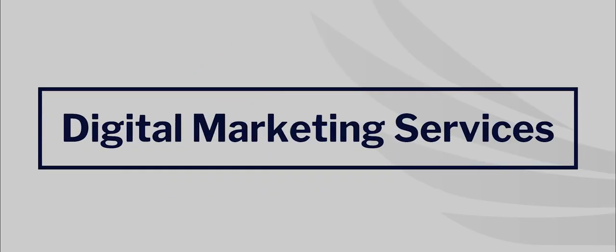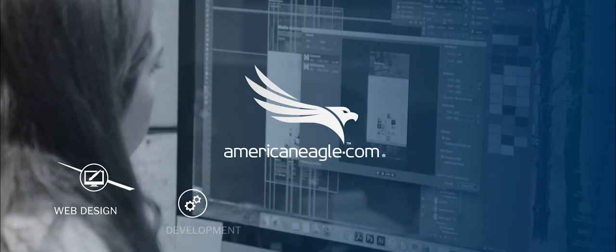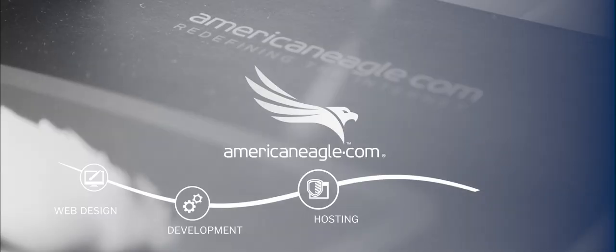AmericanEagle.com is a full-service digital agency specialized in web design, web development, hosting, and digital marketing.